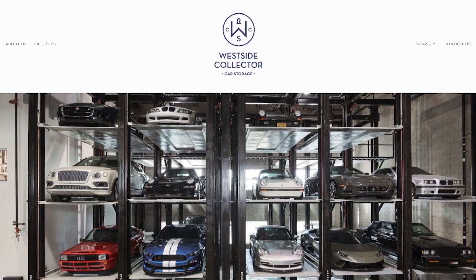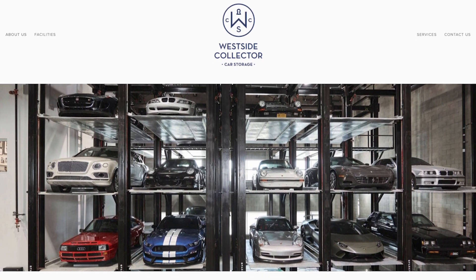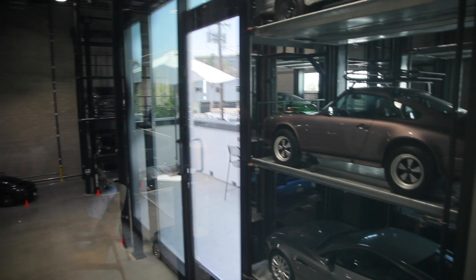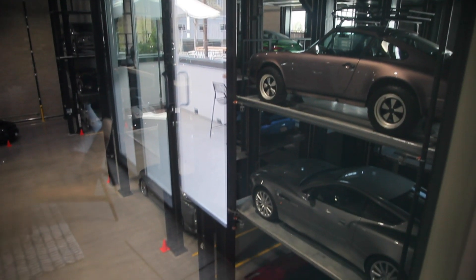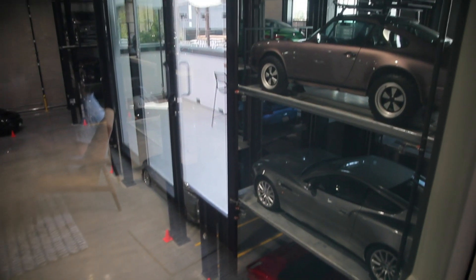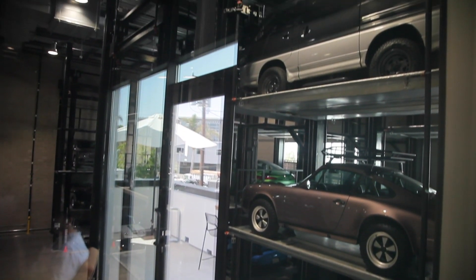It almost makes me want to start my own podcast back up. Almost. So if you're in need of space to store a car in the Southern California area, you need to swing by and check out Matt's Westside Collector Car Storage. The facilities are impressive and Matt clearly wants to treat your precious metal in the same manner in which he treats his own awesome machines — and you can see that for yourself because he's got a stack full of them.